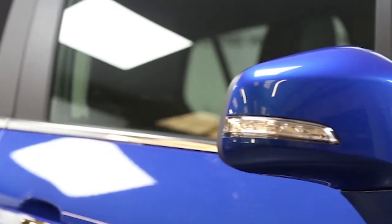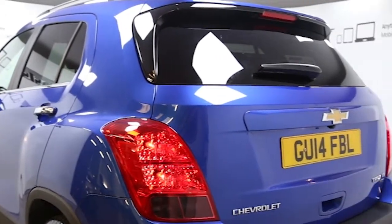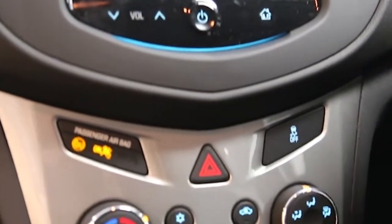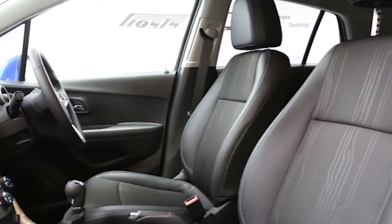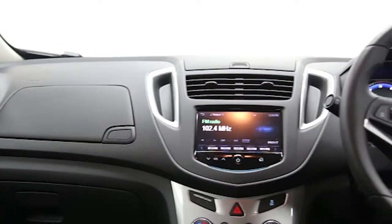Key features include air conditioning, half Morricana trim, rear parking camera, 18 inch alloys, MyLink technology, DAB digital radio, electric windows and mirrors, Bluetooth phone connectivity, cruise control, rear park assist, ABS, and tinted windows.